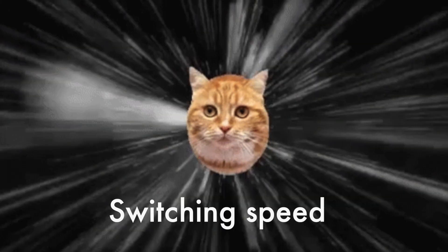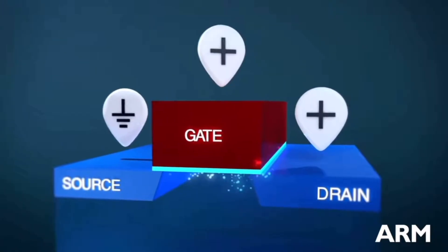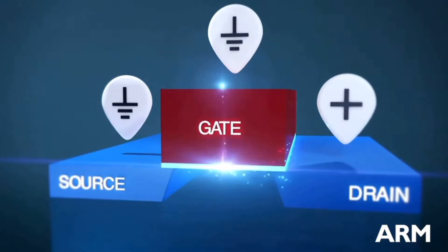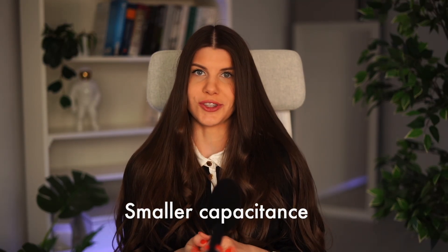The second advantage of technology scaling is speed. With each technology node, transistors become faster — they switch faster. If we see a transistor as a tiny switch, in order to switch from 0 to 1 or from 1 to 0, we need to charge a capacitance. The smaller the transistor, the smaller the capacitance we need to charge.